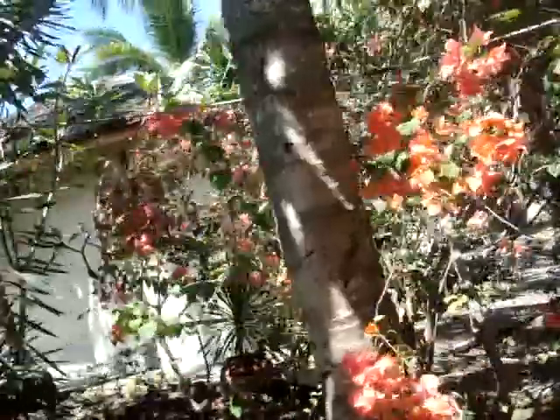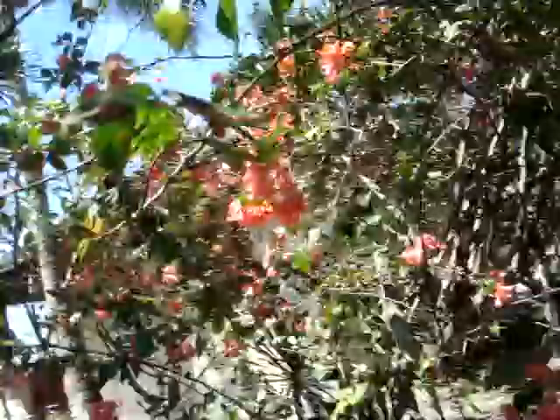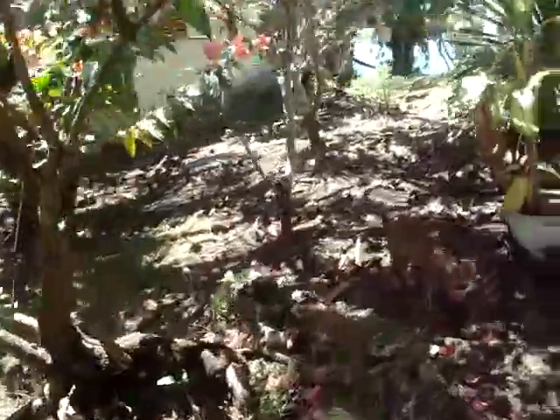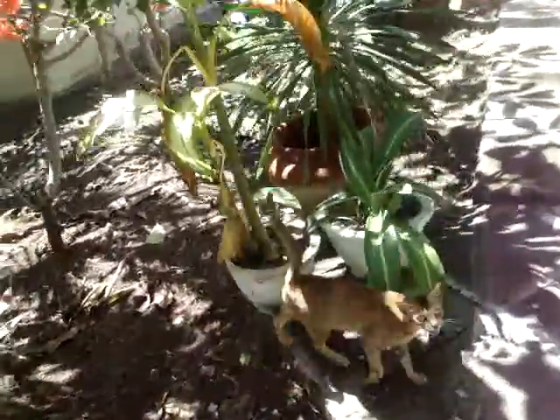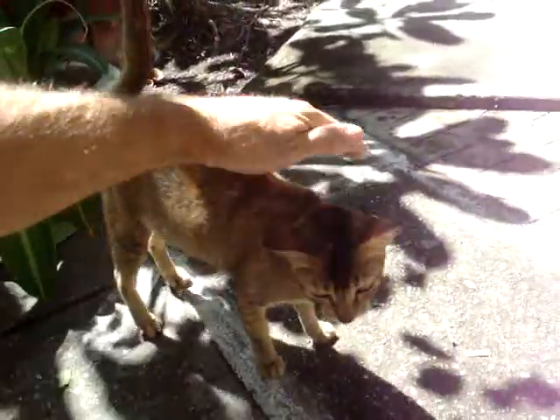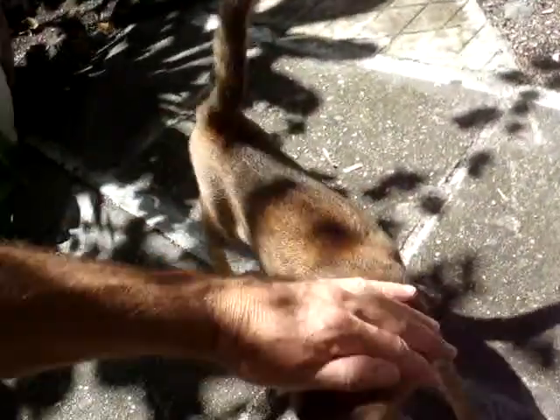Here's that friendly cat. Meow. Hey kitty. Very friendly cat, always wants to be fed. Hi kitty. You a friendly cat? Does your cat bite? No. You want something to eat, don't you?